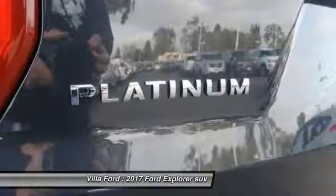Power steering. Heated rear seats. Four wheel disc brakes. Come see the car for yourself.